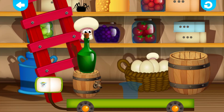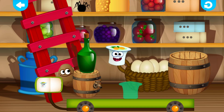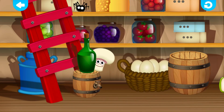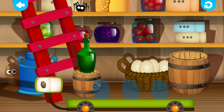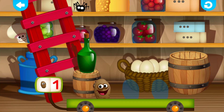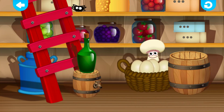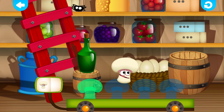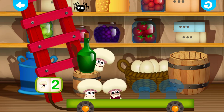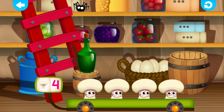Mushroom. Yogurt. One. Super! Potato. One. Super! Potato. Two. Fantastic! Potato. Three. Fun! Mushroom. One. Nicely done! Mushroom. Two. Super! Mushroom. Three. Correct! Mushroom. Four. Correct!